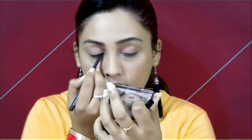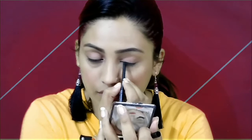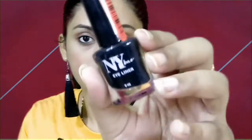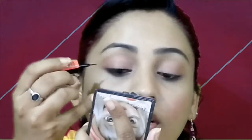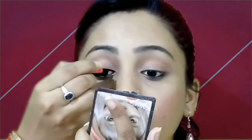I am using NYB eyeliner, which is only 75 rupees. For summer, you will need a matte finish, so I am using this NYB matte eyeliner from the same brand. It is a jet black color and it looks very good on the eyes. I will simply apply it close to my upper lash line, like a simple eyeliner — the same as we have been using from childhood.